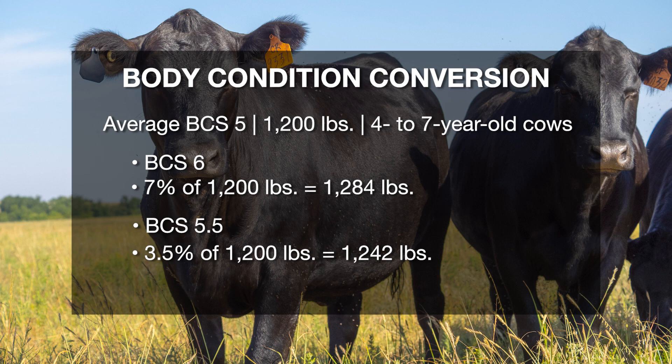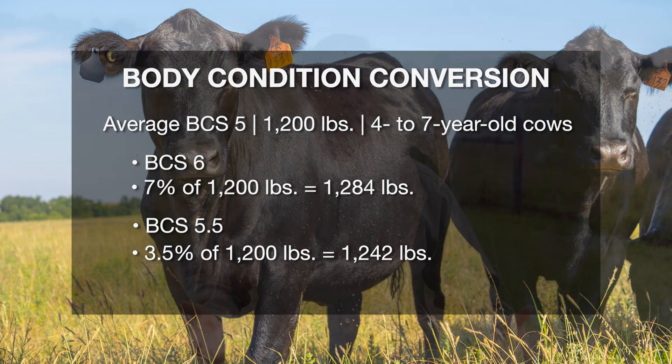If we only want to put a half body condition score on them, we need to get them up to about 1,240 to 1,250 pounds. Effective management through body condition scoring — having those cows where they need to be at the point they start to calve to get good breed-back — really starts now. Assess body condition scores, equate that to a weight, and take about 7% of where they are; that's going to move them one body condition score in either direction.